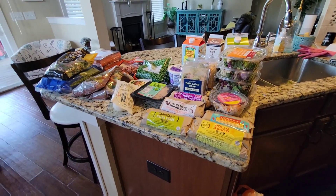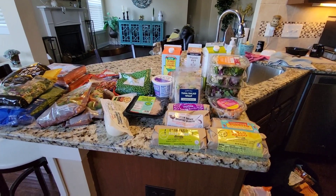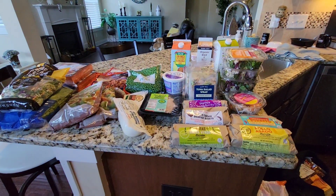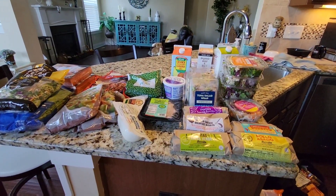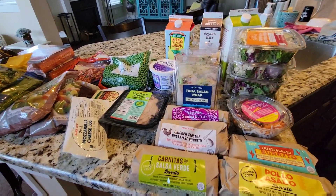Hey guys, so this is a Trader Joe's haul and it's a big one. This is my cold stuff — I still have my not cold stuff in the bag. The last two Trader Joe's hauls I did were kind of mini, but this one's a nice size and I got some new stuff to show you.